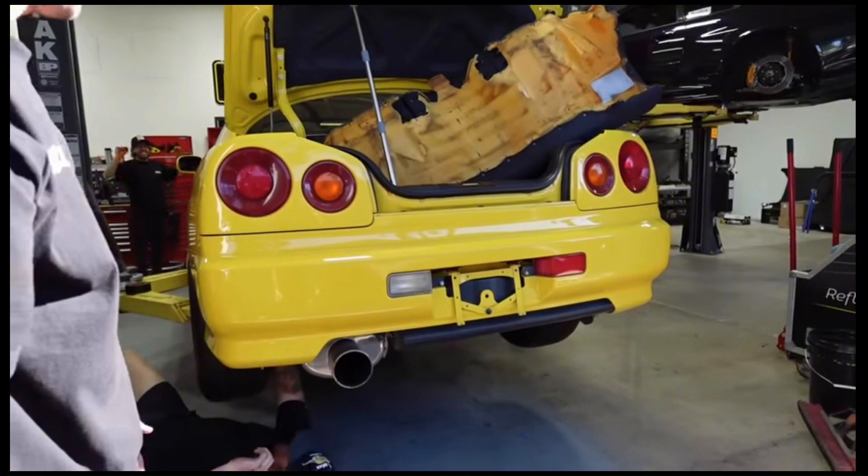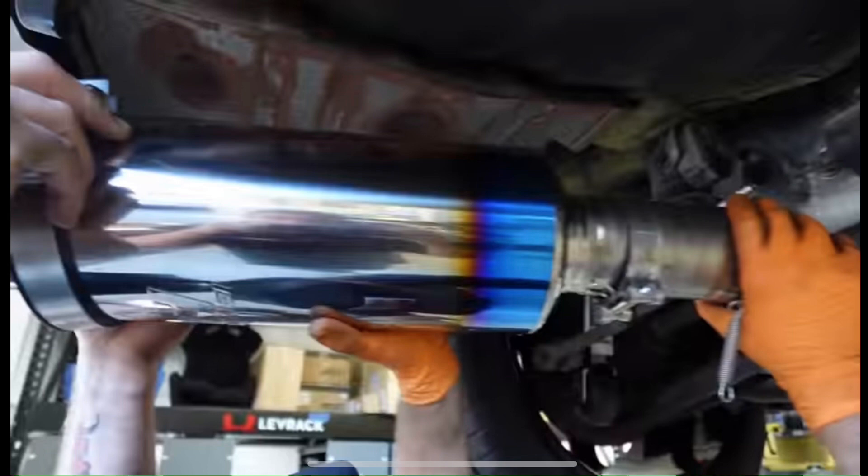They went from the old exhaust the car came with, which did sound pretty good honestly — it had a nice little tone with the neo engine. This is the way it looked before; it doesn't look bad, but they replaced it with a brand new Tomei exhaust.